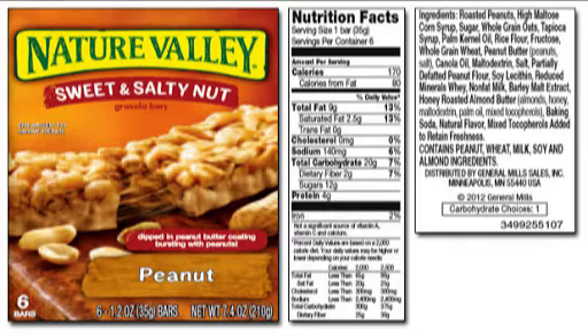So let's look at the ingredients from the beginning. Roasted peanuts — we know what those are. High maltose corn syrup — if it's any kind of corn syrup, it's a sweetener. Maltose is a particular kind of carbohydrate, so this is a liquid sweetener they put in to make the bar sweet, and probably a little sticky too — you can see when you pull it apart it gets stringy. Sugar — we know what that is. Sugar is a carbohydrate. Two of the first three ingredients are sugars. Whole grain oats we know. Tapioca syrup — that's another kind of sugar made from tapioca.